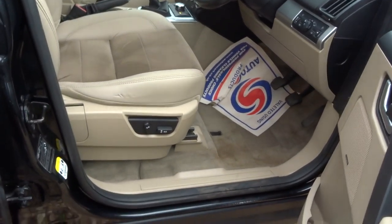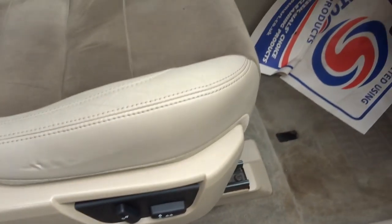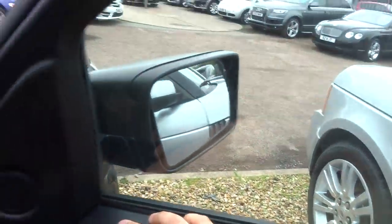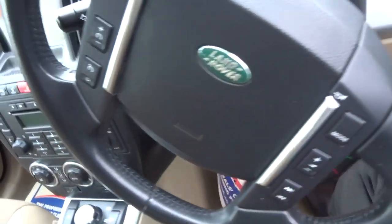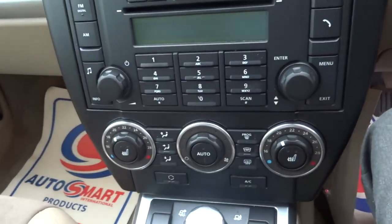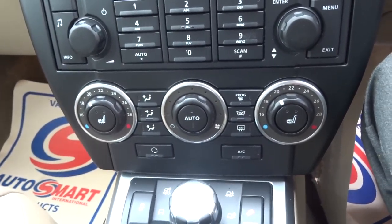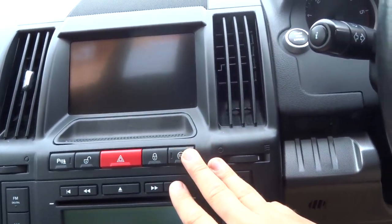So we have got your half leather trim, your electronic adjustable seats, folding door mirrors, automatic headlights, multifunction steering wheel. As I said it is the manual, dual zone air conditioning, heated seats, digital radio, you've got your eco mode, so that's your start stop.